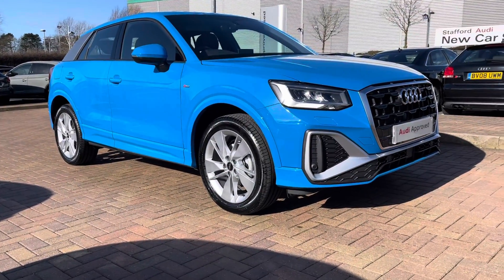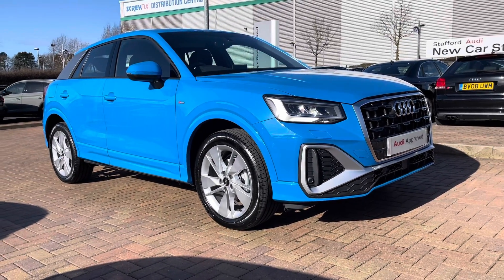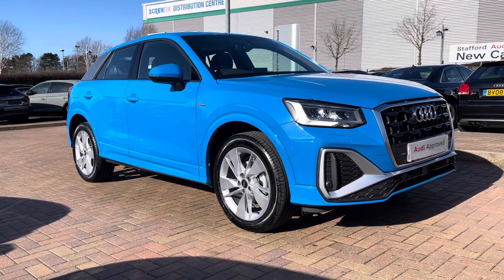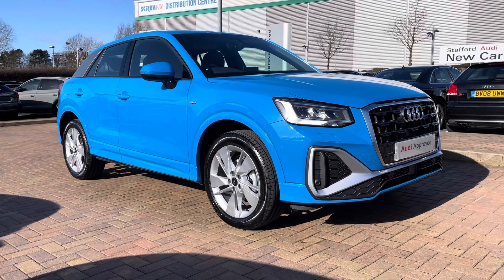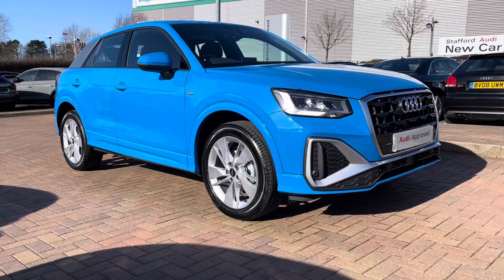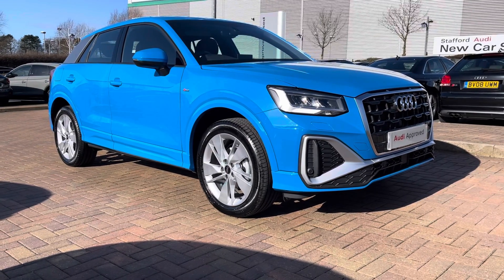And that does complete our tour today around this approved used Audi Q2 S-line 30 TFSI which we now have in stock. As this is a used vehicle it does come with 12 months warranty and also 12 months roadside assistance. For a personalised finance quote or to book a test drive please give our sales team a call on 01785 899 417. Thank you very much for watching this video — we hope to see you soon at Stafford Audi.